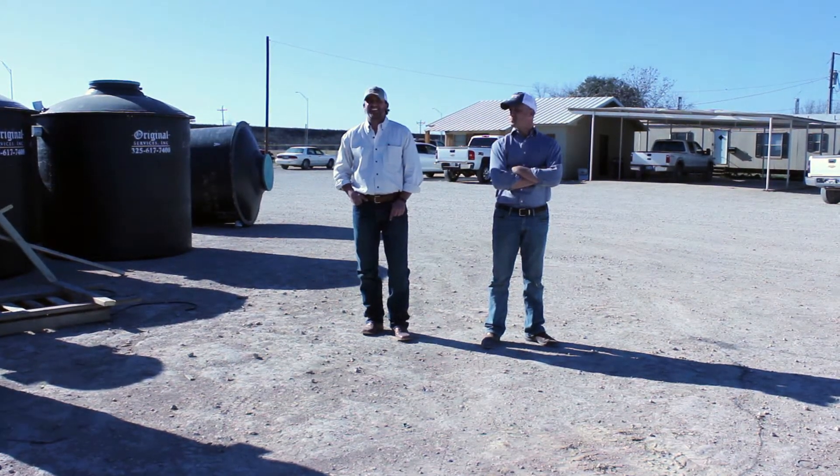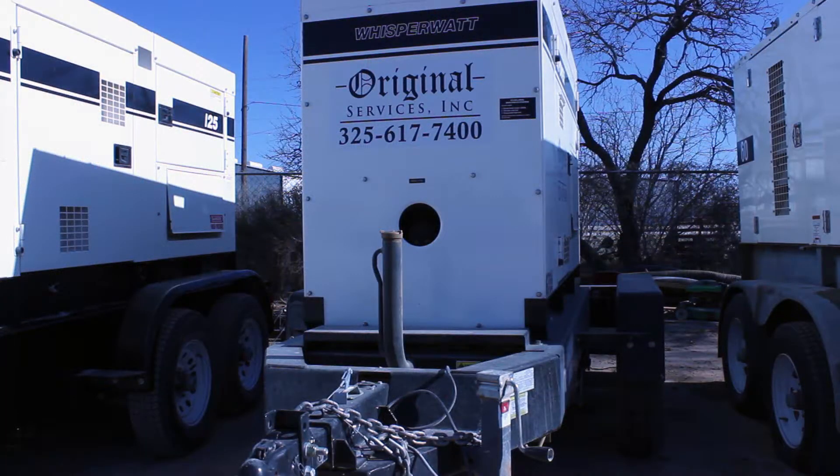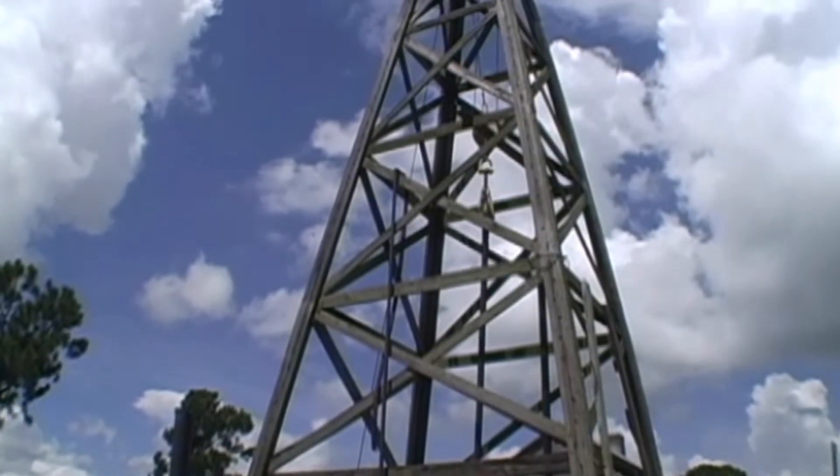Brandon Barnes works for Original Services. They provide everything a drilling rig needs outside of the rig, from housing, electricity, and transfer pumps, and he says recently business has been booming. We constantly have people running out to the field either running equipment out to the rigs or bringing them off the rigs, shuffling equipment between rigs, because our equipment hardly has a chance to even get back to the yard now.